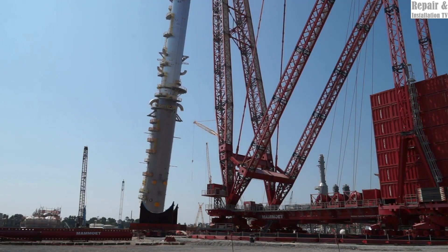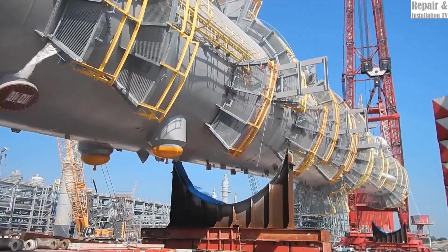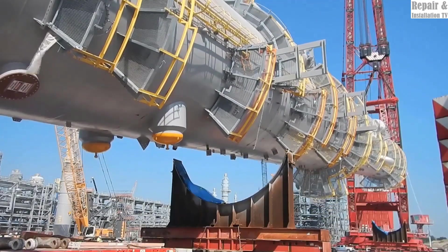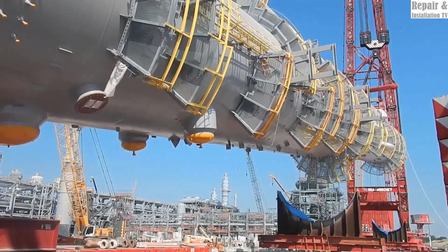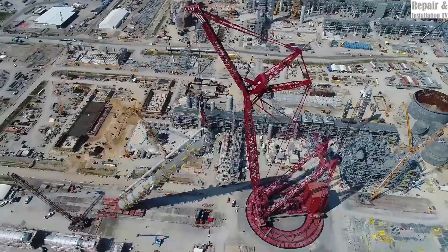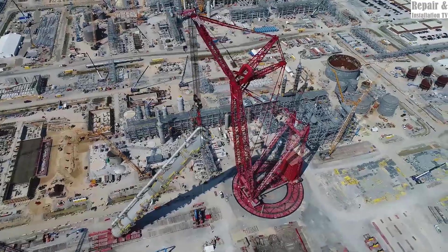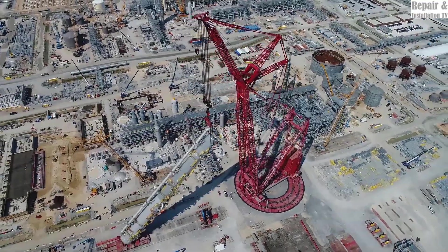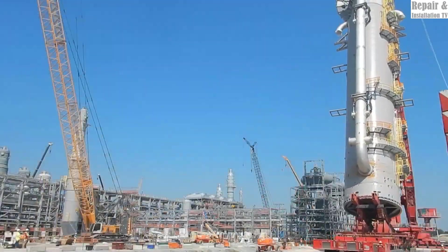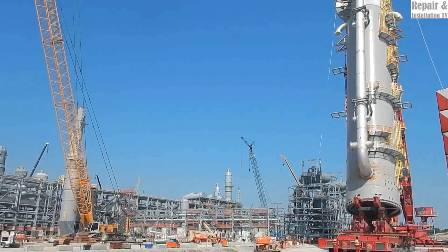What makes the PTC200 DS unique is its ring-based system, which provides exceptional stability and strength. The crane operates on a 360-degree circular track, allowing for precise lifting and handling of large structures. Unlike conventional crawler or tower cranes, the PTC200 DS can rotate heavy loads in confined spaces, making it extremely efficient for busy construction sites.